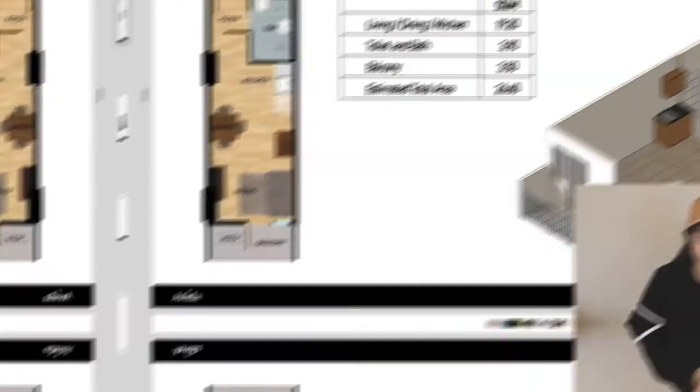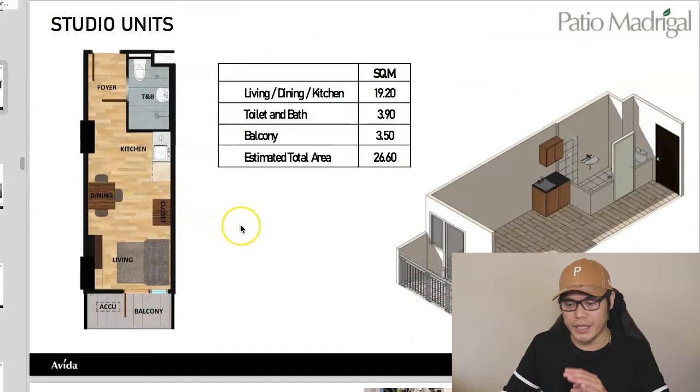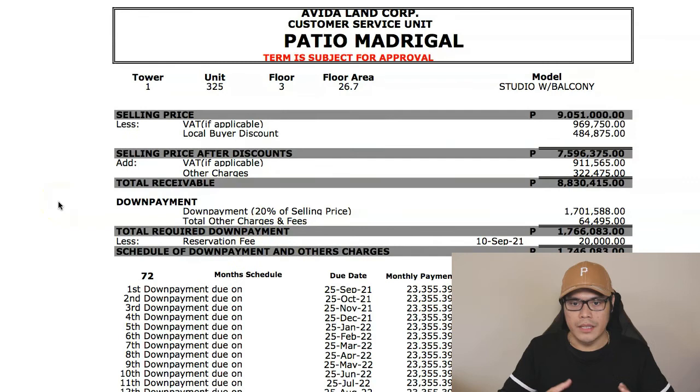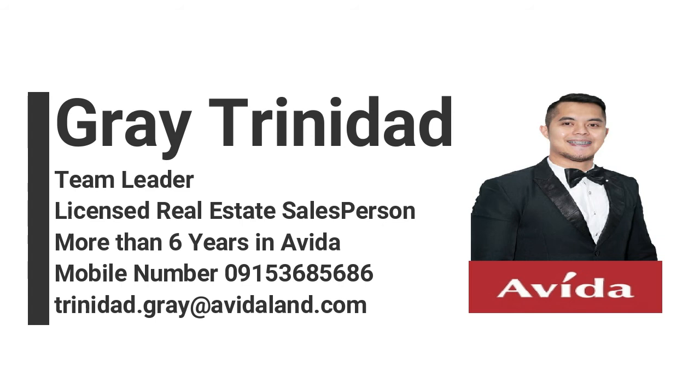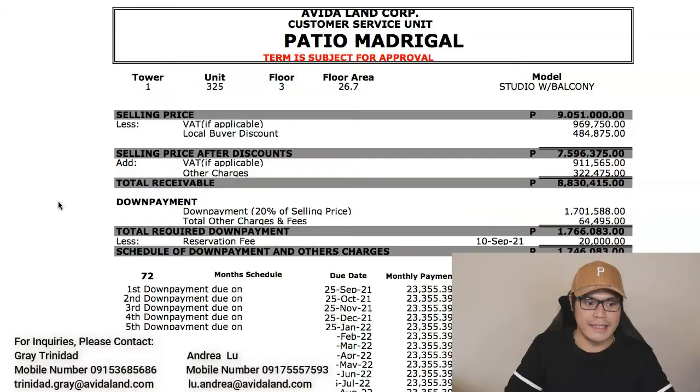Now I'll show you a sample computation for a studio with balcony and how to buy a property for as low as 24,251 pesos per month. The studio unit with balcony has an estimated area of 26.6 square meters and a selling price of 9,051,000 pesos. After deducting VAT if applicable and the local buyer discount of approximately 484,875 pesos, the selling price after discount is 7,596,375 pesos. Adding VAT and other charges, the total contract price is 8,830,415 pesos. For a more accurate computation with the latest promos, contact Grey Trinidad or Andrea Lu.